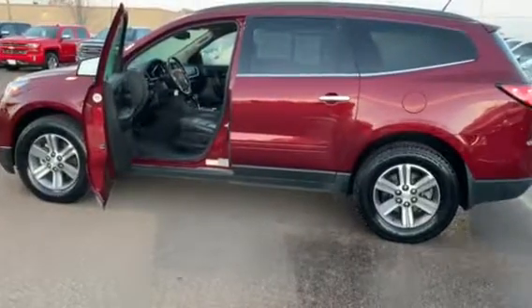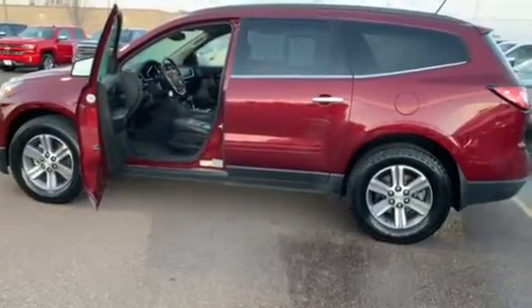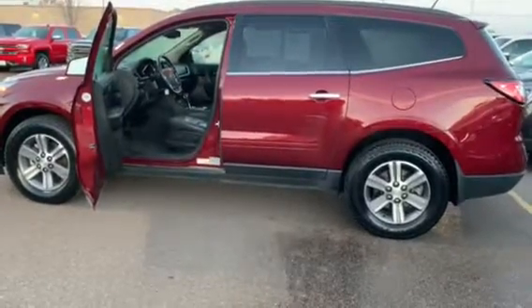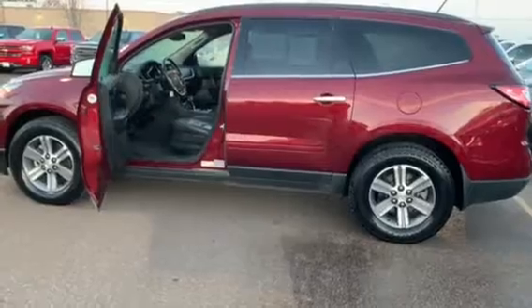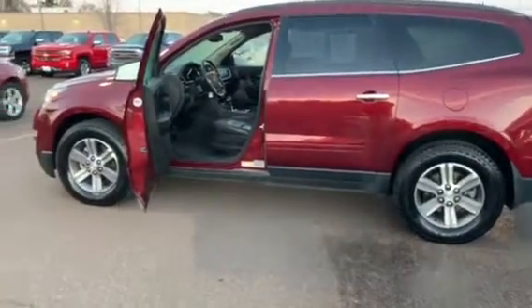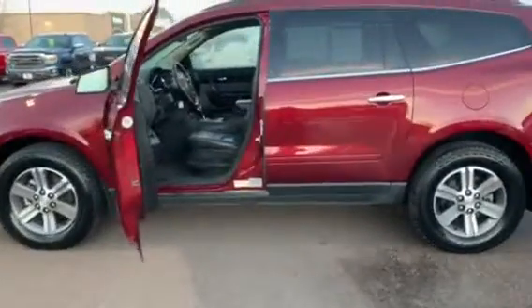It's a 3.6 V6 all-wheel drive. It's red, of course, as you can see. Black leather appointed seating inside. Seats 7. It's got a little over 39,000 miles and it's got a power sunroof.